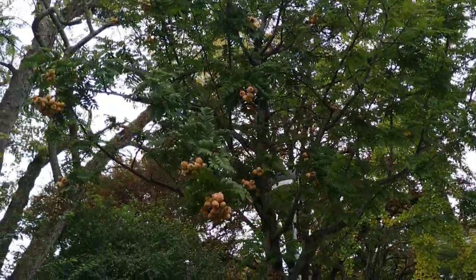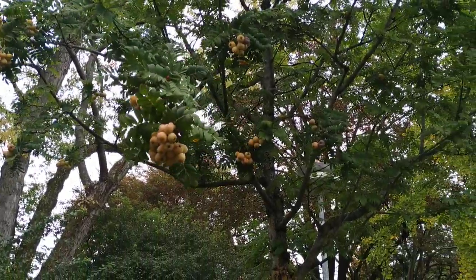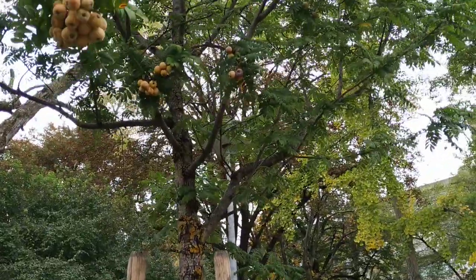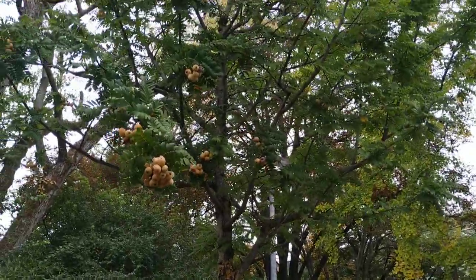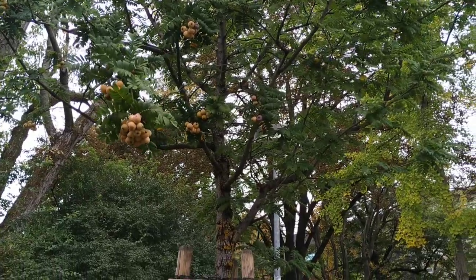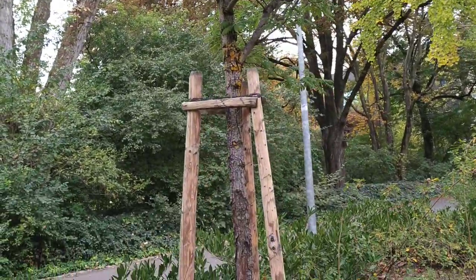Some scholars suggest calling this one the true or real service tree. It's a tree that has been used by mankind for thousands of years — you can find it in the Talmud, you can find it in the works of the Greek philosophers. We don't even know where it's really native to; it might be native to Germany, but it has been planted here for thousands of years.